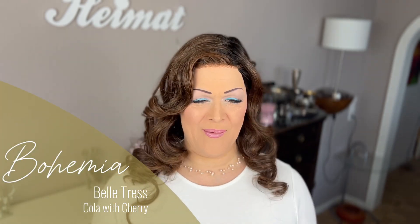Hi guys, welcome to my channel. My name is Sarah and today I am going to review this lovely long luscious lock style which is called Bohemia by Beltress in the color Cola with Cherry. If you want to know how the color is composed, what special features she has, how the cap looks from the inside, and how I like her, then stick around and let's get started.